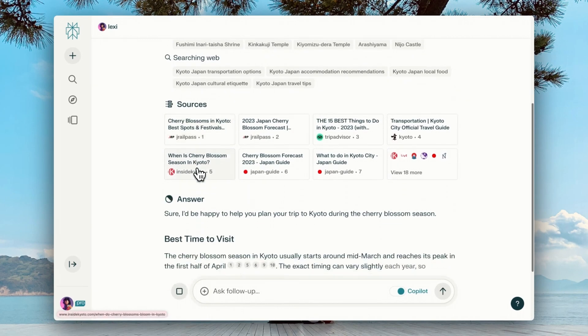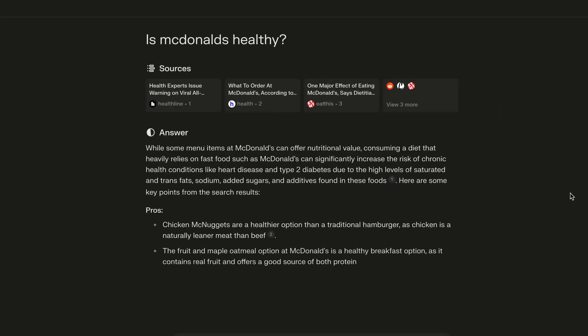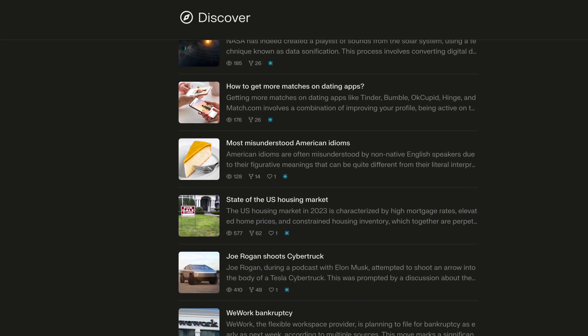Last but not least, this is an amazing tool for research. We all know ChatGPT can give us information, but often we have to check sources. That's where Perplexity comes in — it's essentially like ChatGPT but also gives you access to all the sources it used to provide an answer. So if we ask 'Is McDonald's healthy?' we get a quick answer but it also shows all references and links to source websites. Instead of searching for hours for a certain study, you can simply ask Perplexity and it gives you all the links right away. I also like their Discover page where you can find interesting questions and learn something new.